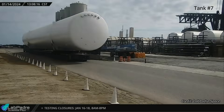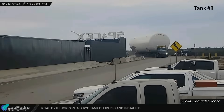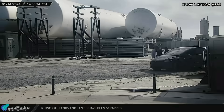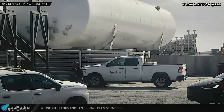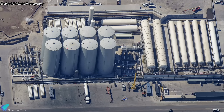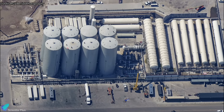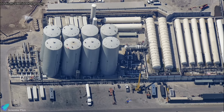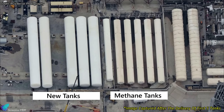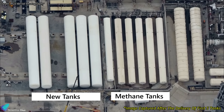Tank farm expansion continues as the seventh and eighth horizontal storage tanks were delivered to the launch site in the past week and placed beside the six horizontal tanks already installed. Work is also underway to connect the tanks with the pumps, heat exchangers, and propellant-carrying pipes leading to the launch pad. Once fully operational, the newly added horizontal tanks will serve as liquid oxygen and liquid nitrogen storage units.